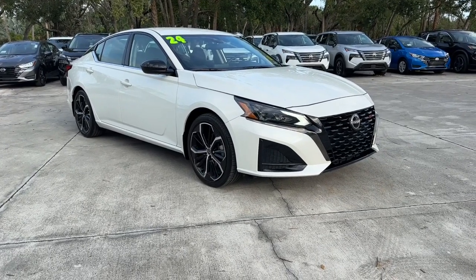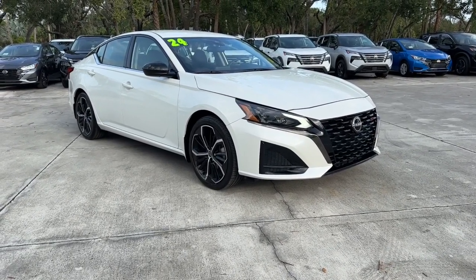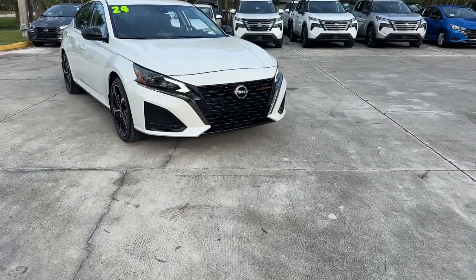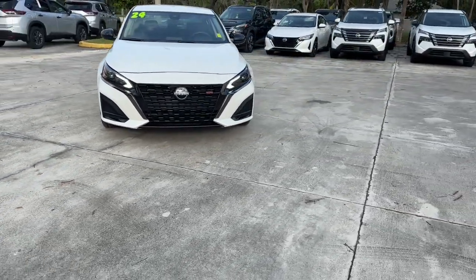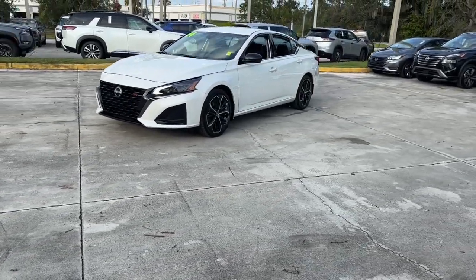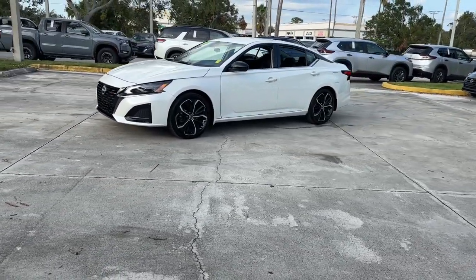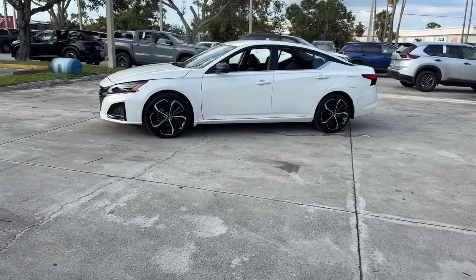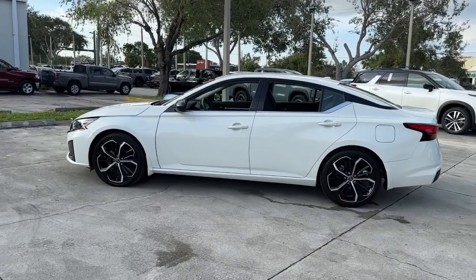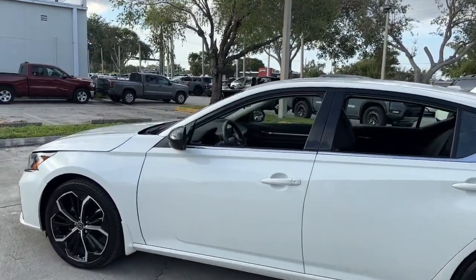Picture yourself in the 2024 Nissan Altima. With less than 5,000 miles on the odometer, this vehicle stands out from the rest. Here's a stylish, family-friendly Nissan Altima — the midsize sedan with available all-wheel drive and standard driver assist safety features. Its spacious, well-equipped cabin, flexible layout, comfortable ride, and sporty performance make road trips a joy.